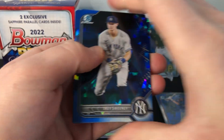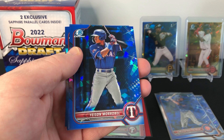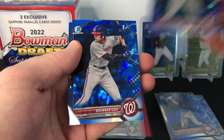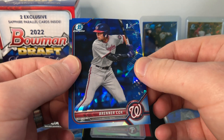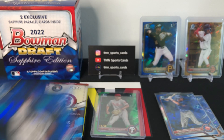Halfway through the box now. Pack four: Trey Sweeney — another nice prospect. Another non-first Moribel. There's a first — it is Washington Nationals, Brenner Cox. So not the National you're looking for, but still a nice first Bowman. Last card is Felix Valerio.